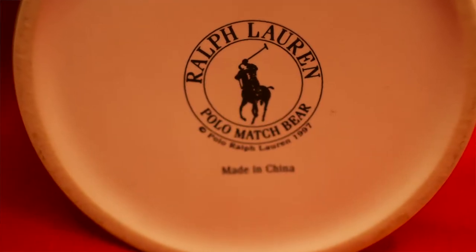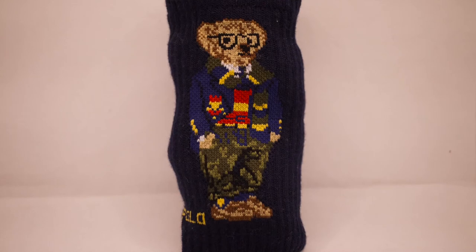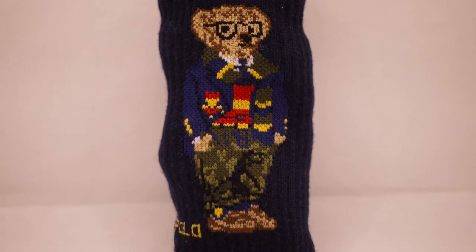If we're going to talk about miscellaneous and random things, then we've got to show off things like these — Polo Bear socks. Yes, only a true collector would have Polo Bear socks, and not one version but version number two and version number three.